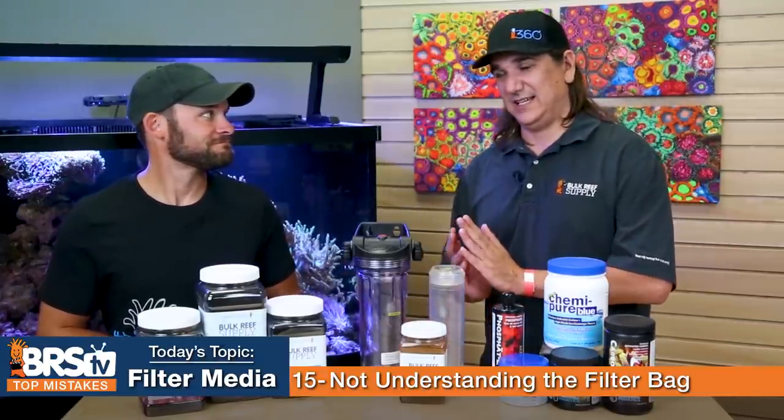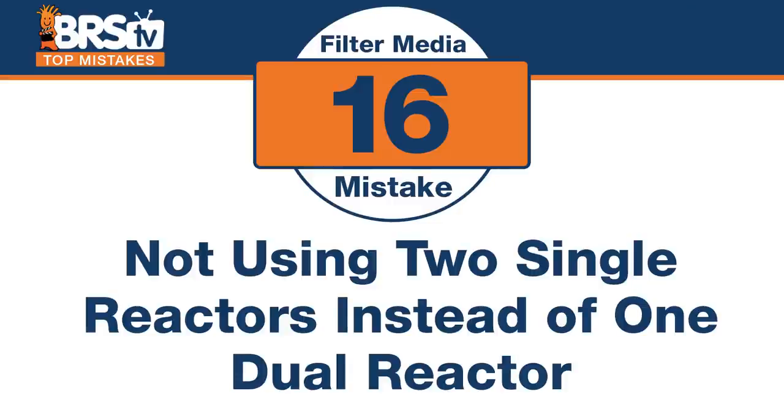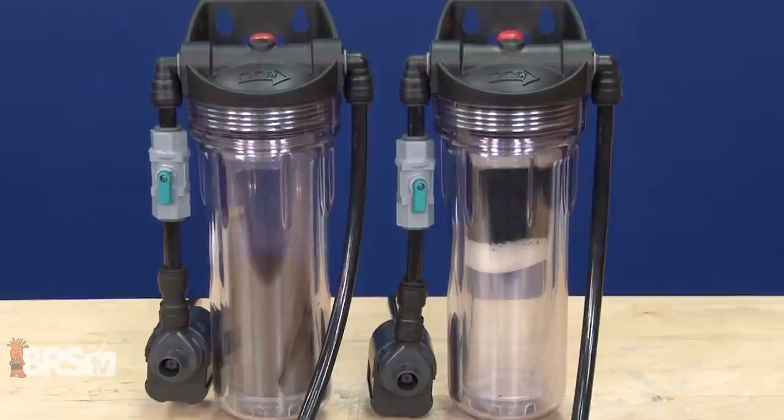Number sixteen — most people do this but there's a better way. The mistake is not considering two single reactors instead of one dual reactor. The flow rate needed for GFO is completely different from the flow rate and contact time needed for carbon. If you're tied to a dual reactor with one pump, you can't make fine adjustments for each media. Separating them with two different pumps makes it much easier to dial in each one. Also, if carbon clogs in a dual setup, most water ends up going through the GFO, causing it to tumble too fast and grind to dust.